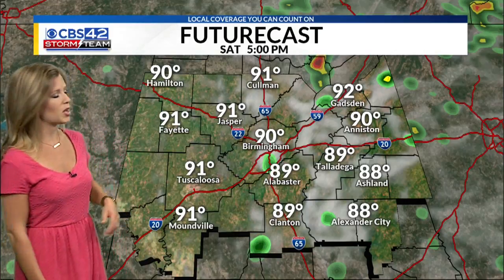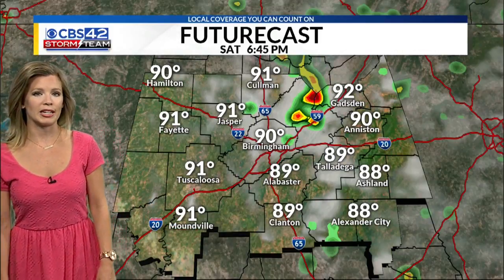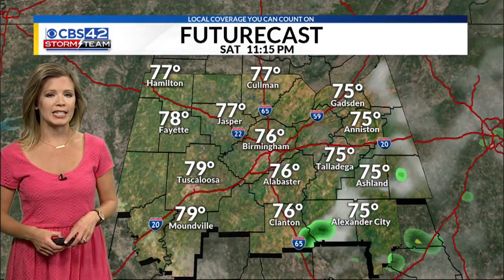That also means our temperatures are going to be climbing a little bit more. We'll be in the low 90s, feeling more like the upper 90s by later this afternoon. Showers and thunderstorms will come to an end overnight tonight.